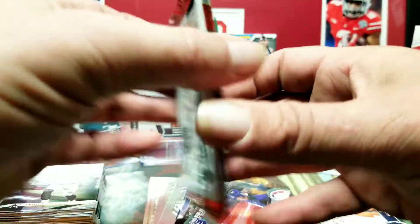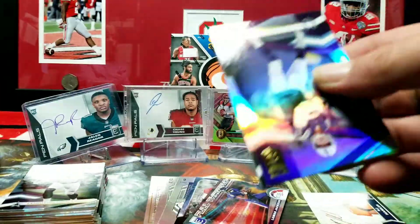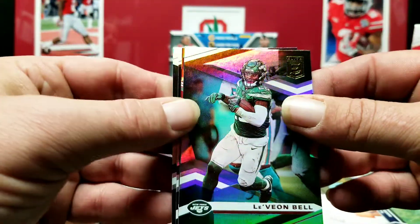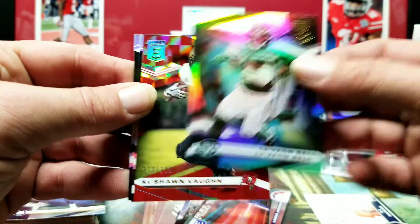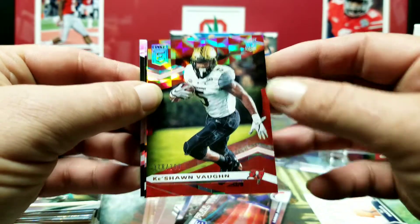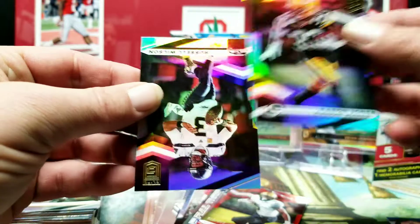I think that might be our memorabilia card in that pack — it feels a little thicker than the rest of them. Philip Rivers. Le'Veon Bell — and I say it all the time, I liked him so much better when he was a Steeler. Keishon Vaughn out of 399 with that cracked ice look going on. Aaron Jones and Russell Wilson on the back.